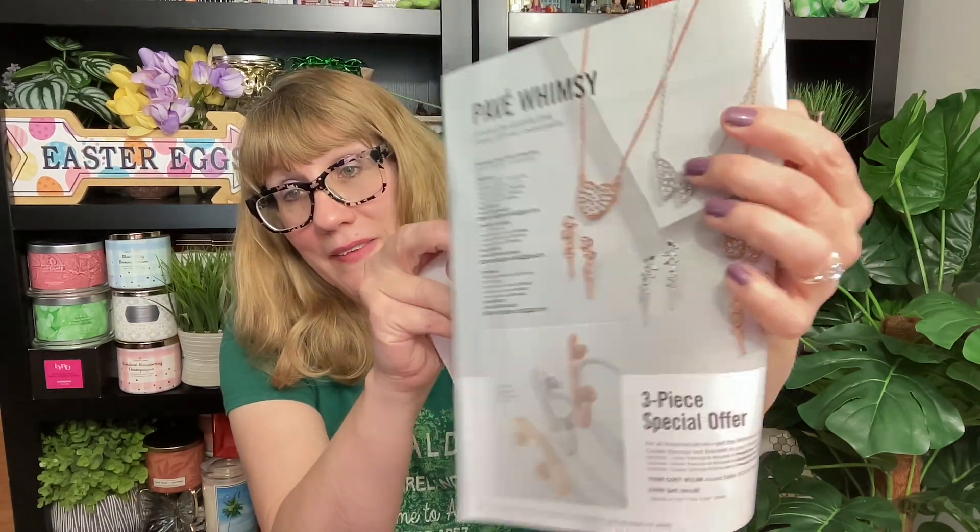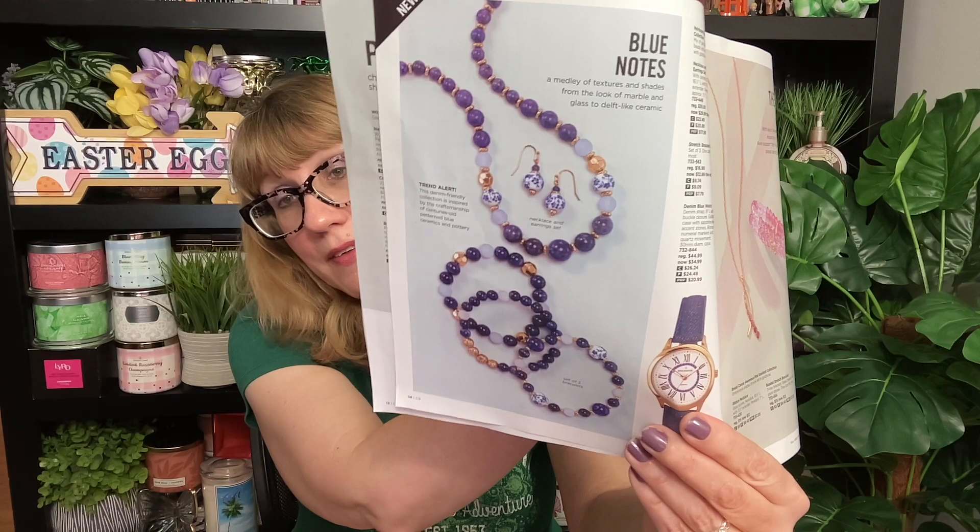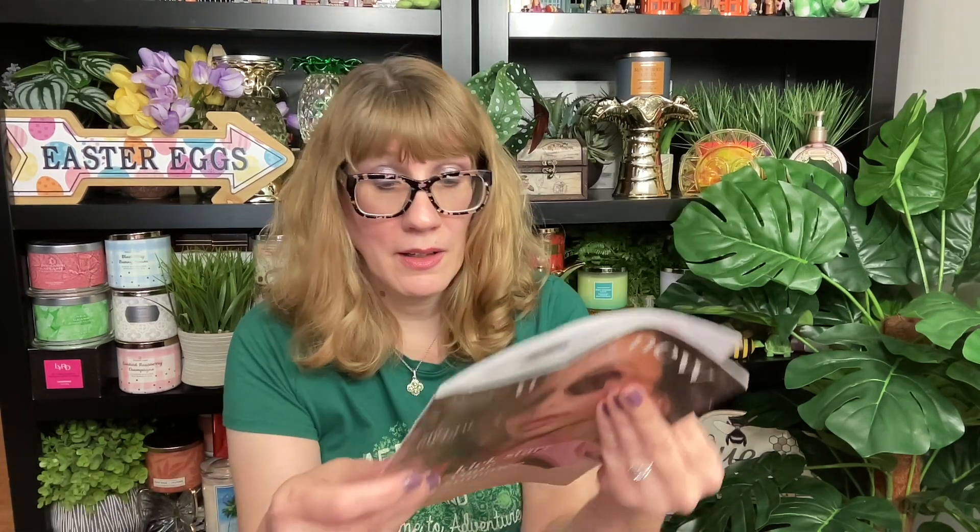I'm seeing some whimsical jewelry here — a butterfly, a heart, and oh, this is really beautiful, like a filigree with rhinestones in it. That's gorgeous for summer. That's a beautiful summer piece. And exclusive offers — the wow deal for Campaign 9. I've got to go through this more because I would spend the entire video on that catalog.